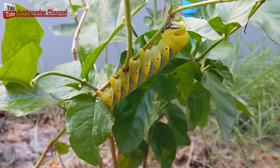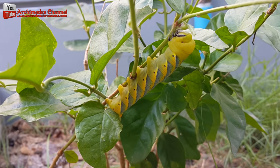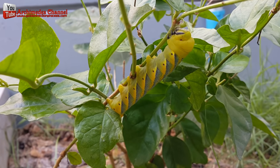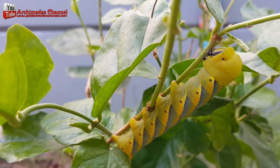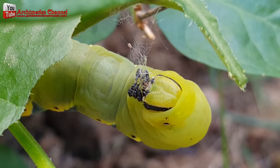34 days little worm surf the world. Hello friends! I found a pretty green worm at my house. It eats my tree almost all the time, but I will forgive it and will take care of the worm well.